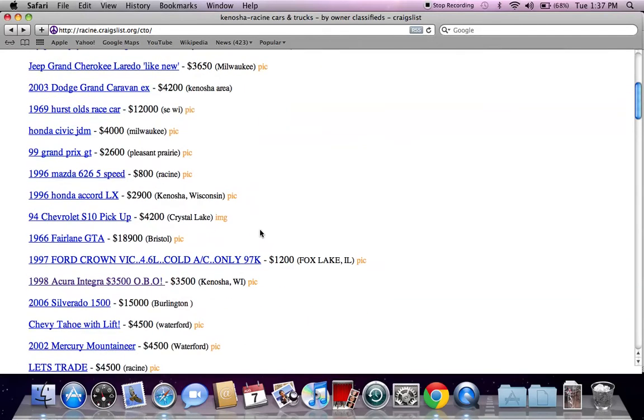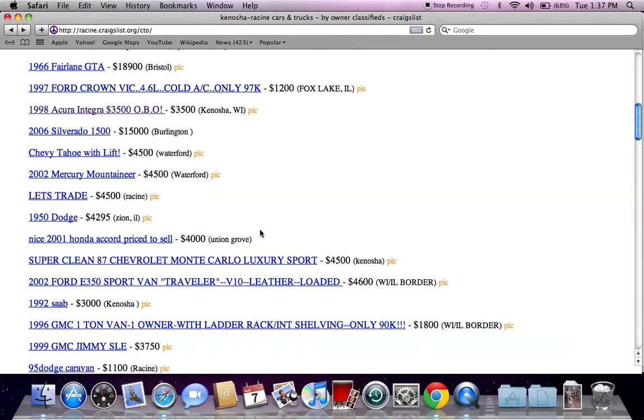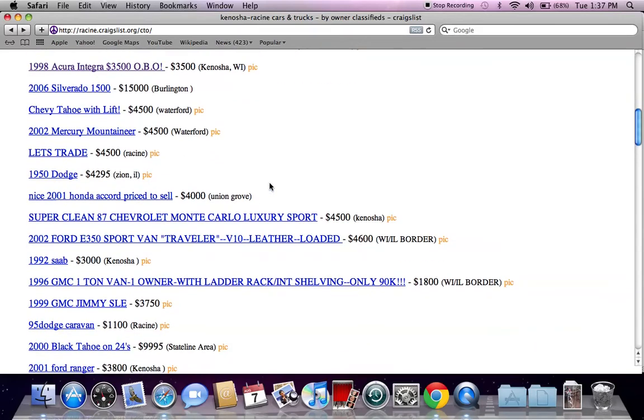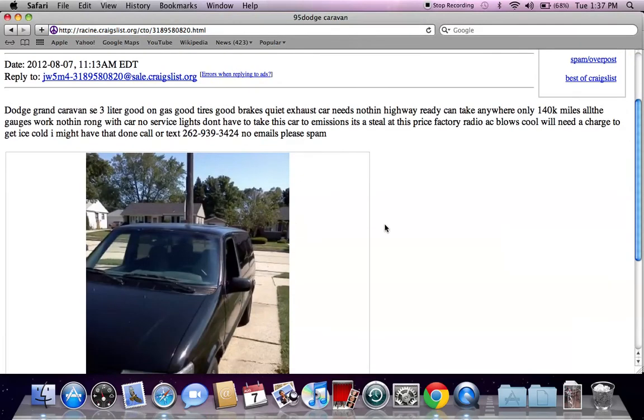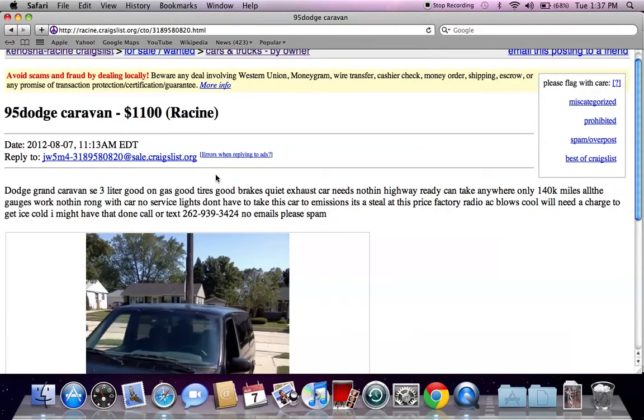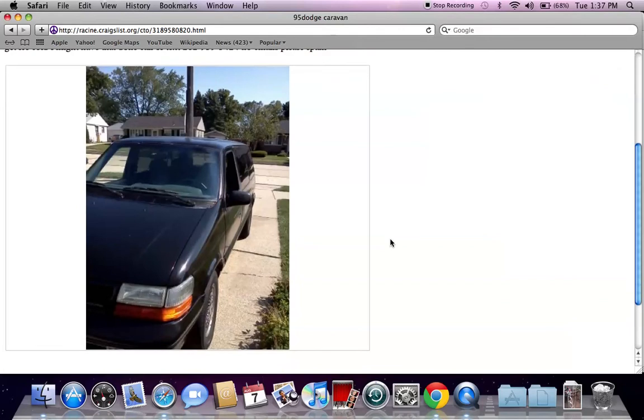Some other things to look out for: anything that seems too good to be true probably is. If you see a 2007 Honda Accord for $1,100, it's probably not going to be legitimate. A 1995 Dodge Caravan for $1,100 is a little bit different.